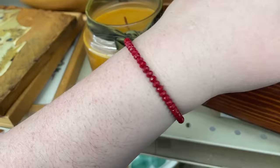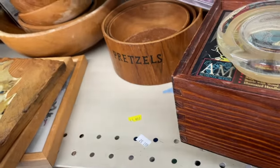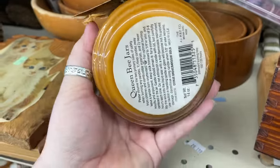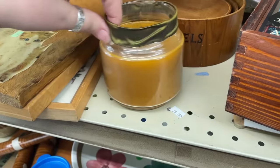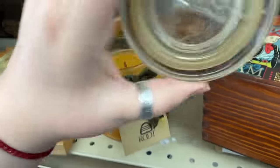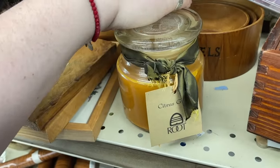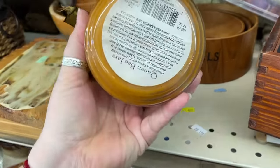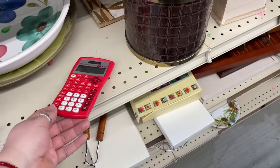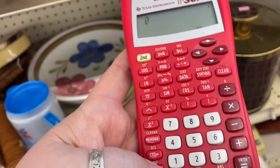This is a Root candle — these are some of my favorites. That's amazing. Nothing on the price tag, I'll ask up front what the price is.